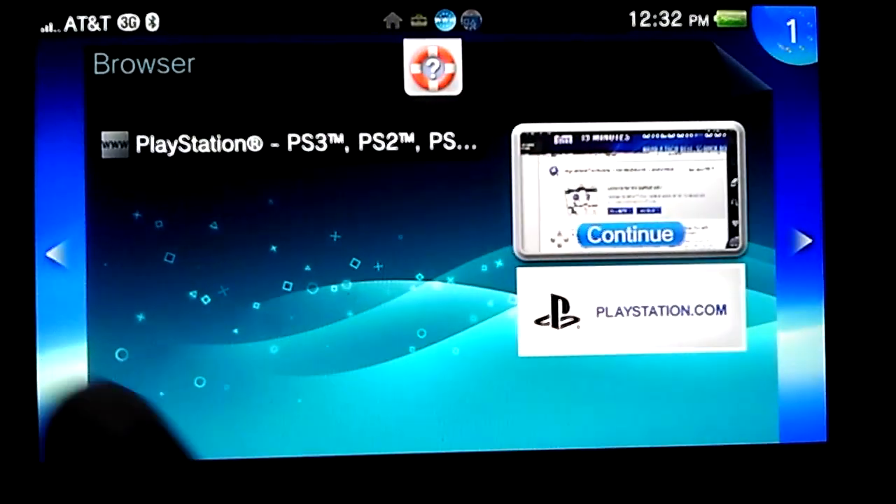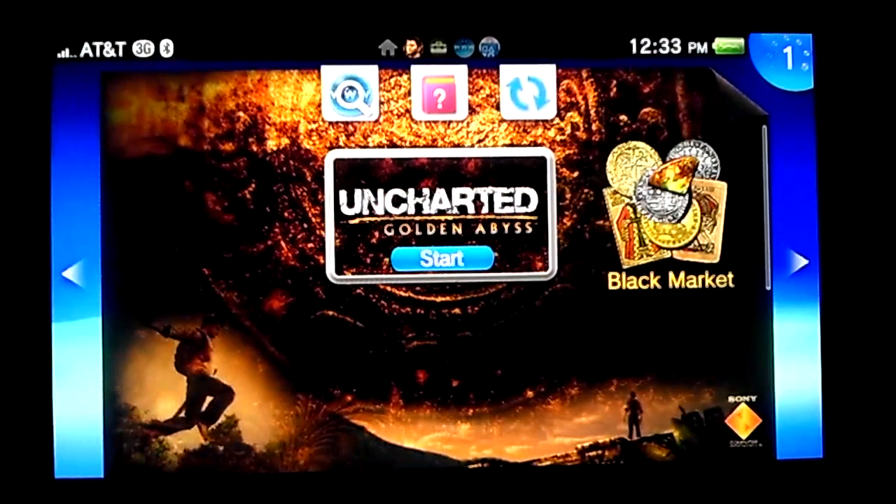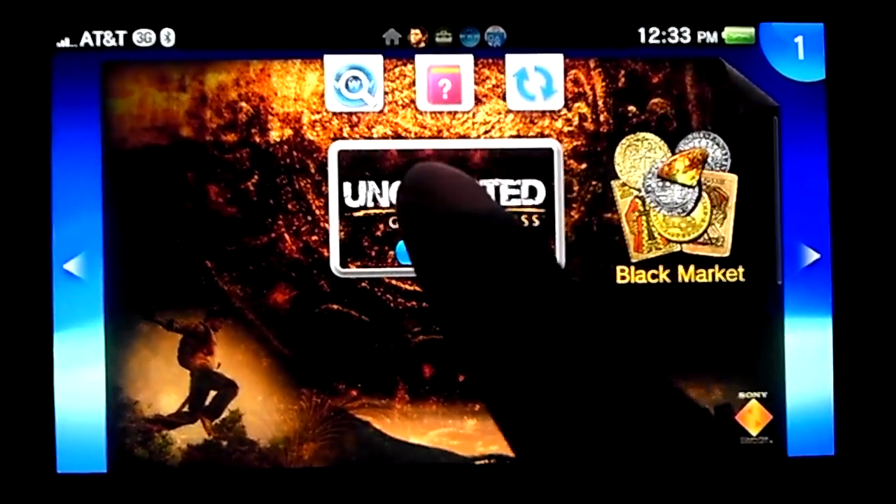Maybe I'll mess around with that a little later. But for right now, I'm just going to play Uncharted and see how this looks.